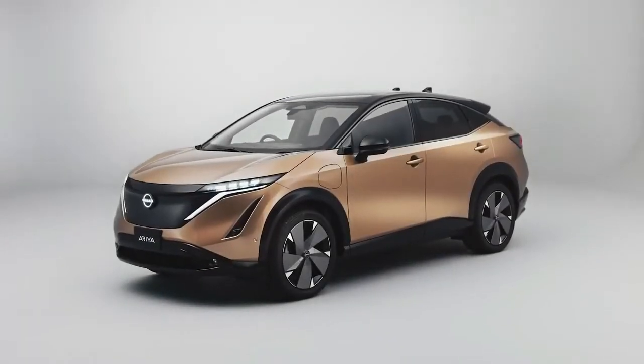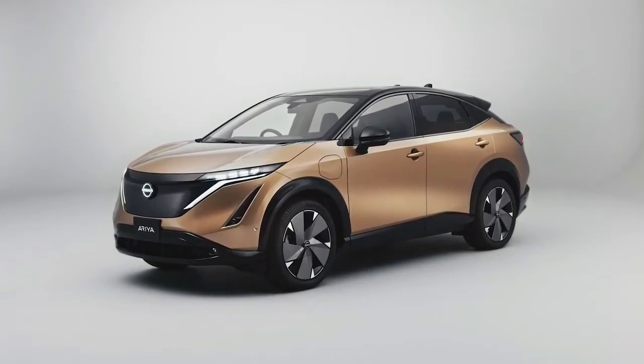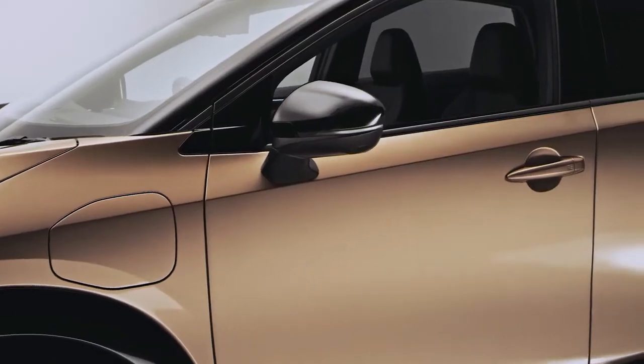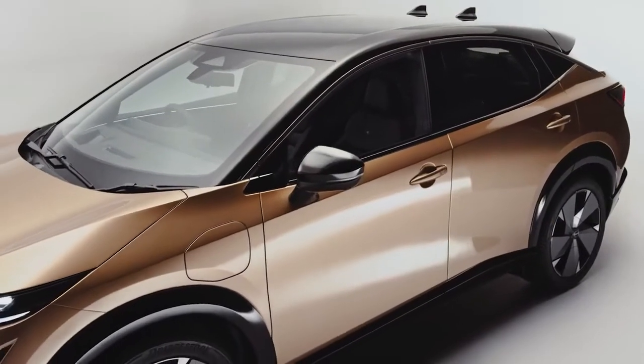Built on an all-new EV-dedicated platform, the body is characterized by a distinctive Japanese approach, conveyed in a simple yet powerfully modern way. It's sleek, sexy, and seamless.